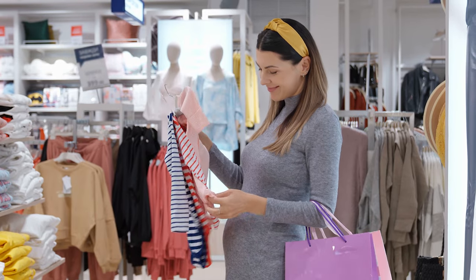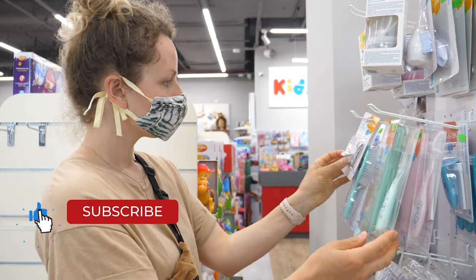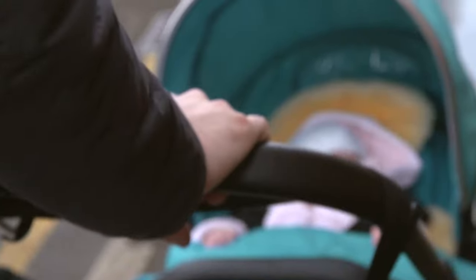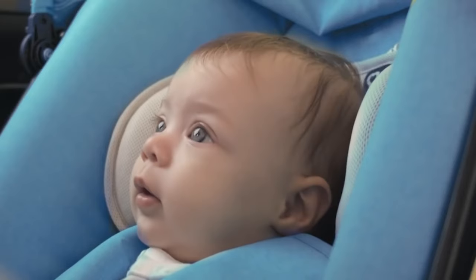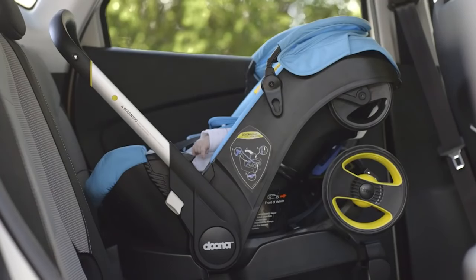Of the dozens of products you'll need for a baby, there's only one so essential that you can't even go home without it. Your infant car seat will protect the most important cargo you've ever had, from the baby's hospital homecoming trip through most of her first year. Designed specifically for infants and young babies, infant car seats face the rear of the vehicle.